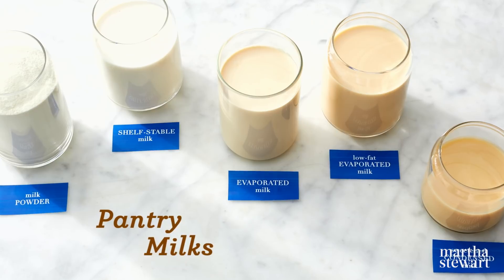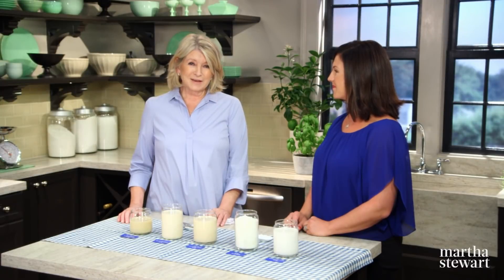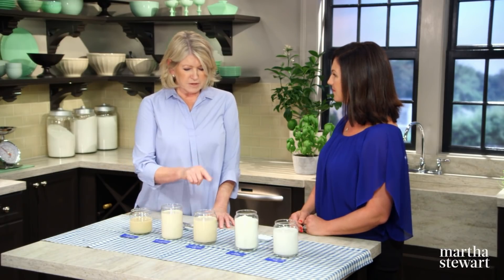Pantry milks are something that we often overlook but should be a staple in everyone's pantry. Today I have Holly Granger as our visitor. She's a dairy ambassador and nutritionist, and she's here to teach us about the versatility of these pantry milks in the kitchen. Welcome, Holly. How are each of these milks made?